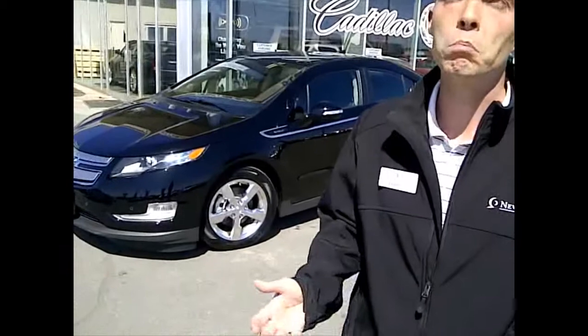Let's talk about some of the exterior features that the Volt has. It's got available rear view camera and front and rear park assist. It's extremely aerodynamic. For example, the 17 inch forged aluminum rims are about 6 pounds lighter than an average rim. The drag coefficient on the Volt is actually slightly lower than that of the Corvette, which makes it even more aerodynamic.